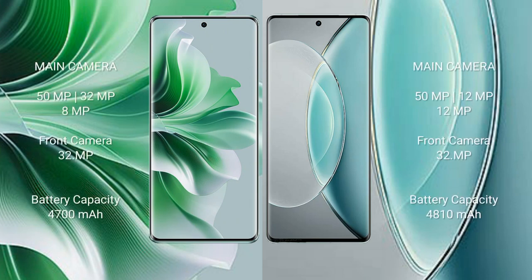Oppo Reno 11 Pro features a triple camera setup: 50 megapixel plus 32 megapixel plus 8 megapixel, and a front camera of 32 megapixel.